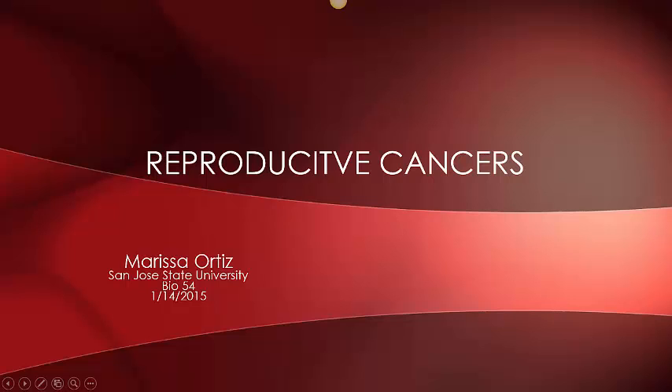Hello class, my name is Marissa Ortiz and today I'm going to be talking to you about reproductive cancers. First off, let's talk about cancer.